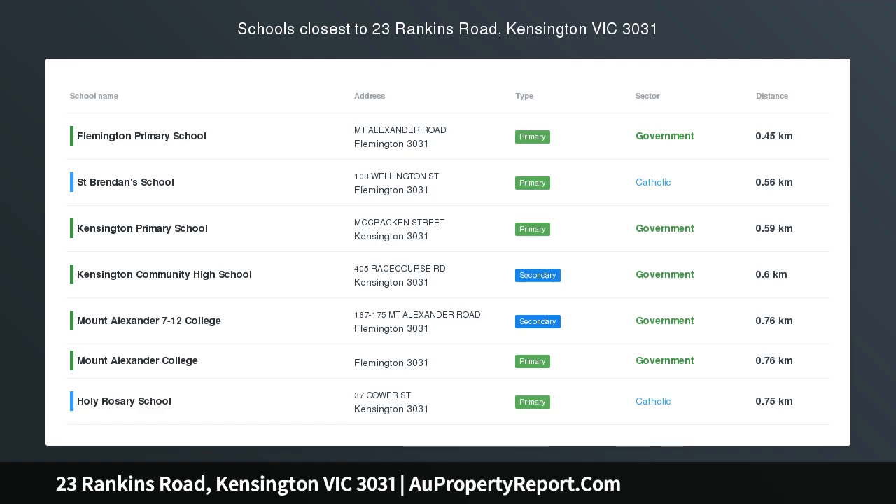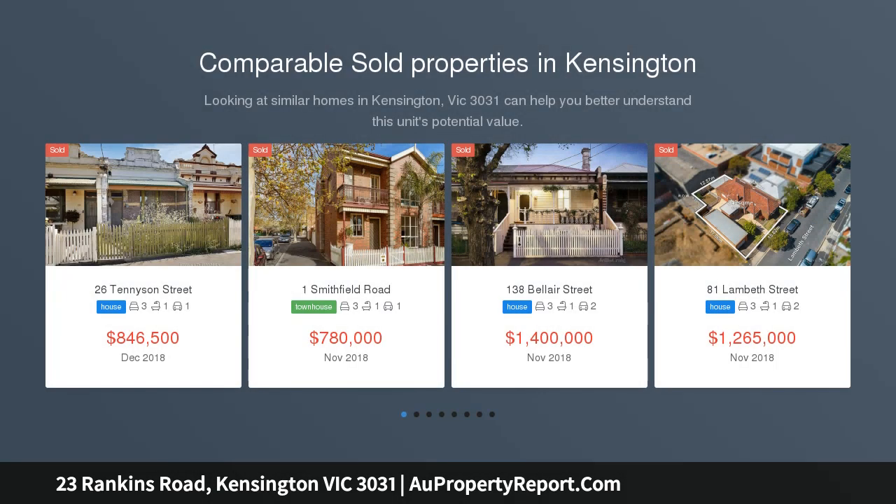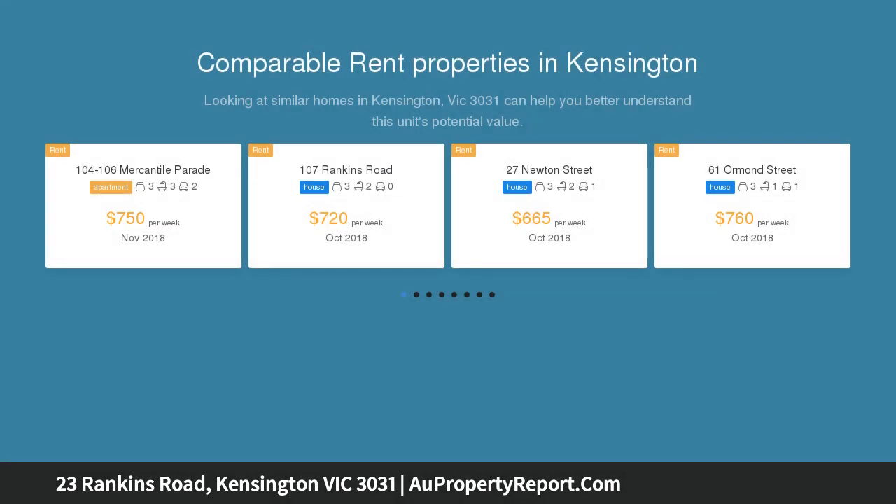Developers dream — build your own home with approved plans. Effect a stunning new development in this tree-lined street near the city's heart by taking advantage of this rarity: an allotment of approximately 290 square meters, coupled with plans and permits for an architecturally designed home.